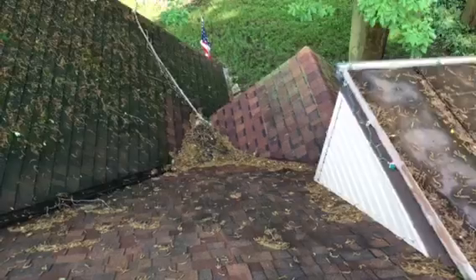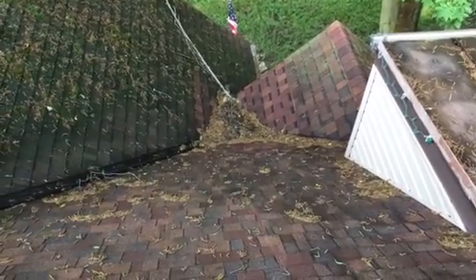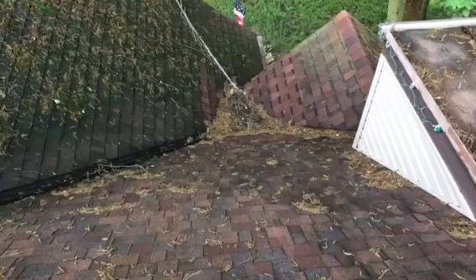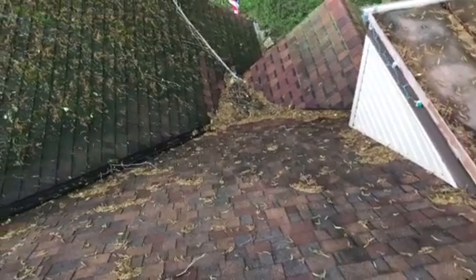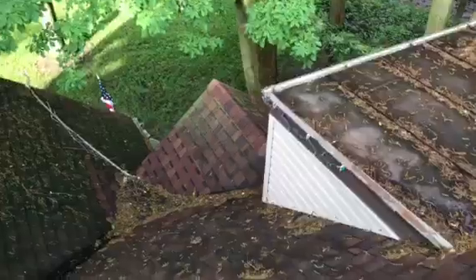Down here you can see right there was a pretty severe leak, so we had to rip that valley area out because it was the same thing — it just wasn't done properly, it's getting old, and it had to be replaced. We replaced the ridge cap on the front there too.